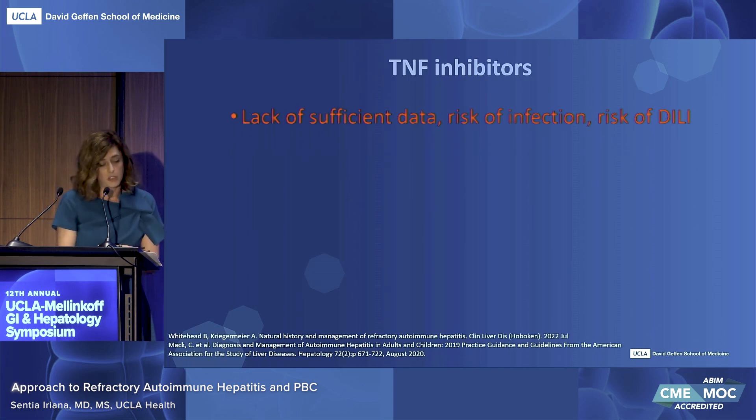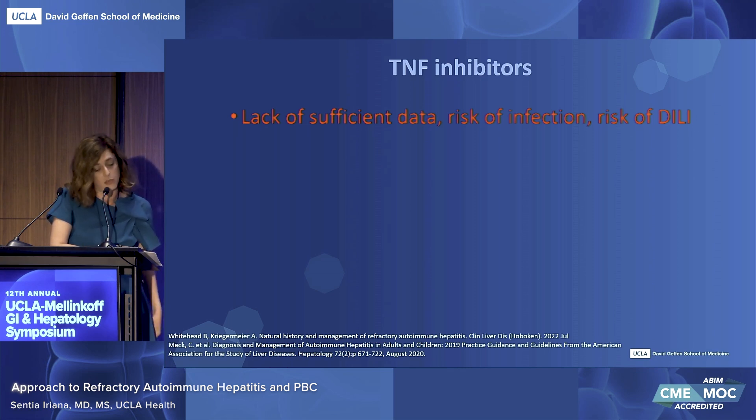The role of TNF inhibitors has been examined in patients with autoimmune hepatitis and IBD, but the heterogeneity of the population and its principal goal of treating IBD has precluded conclusions about their role in autoimmune hepatitis. The weak evidence on efficacy and the increased risk of infection, especially in patients with cirrhosis, does not justify their usage as a second-line treatment option at this time.